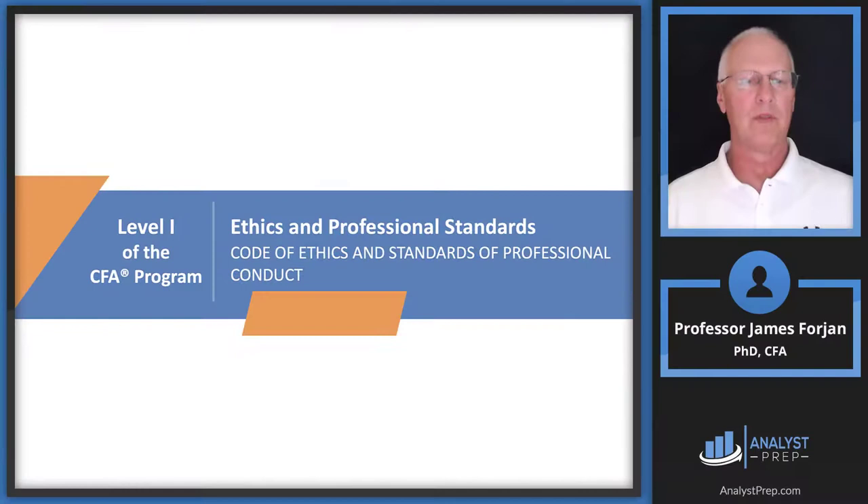This is Level 1 of the CFA program, the topic on ethics and professional standards, and a very short reading on the code of ethics and standards of professional conduct. It's taken verbatim out of the handbook, and my advice is to go ahead and get the handbook. Whenever you have a moment of peace, read it — if you read it regularly, it will become embedded in your brain and memorization will be a little bit easier.